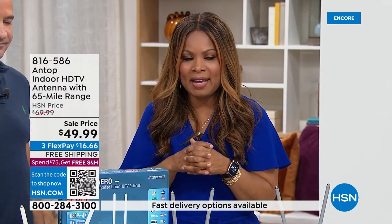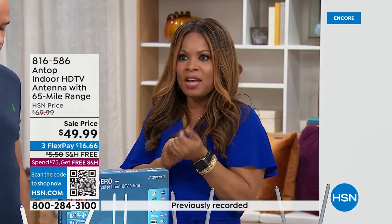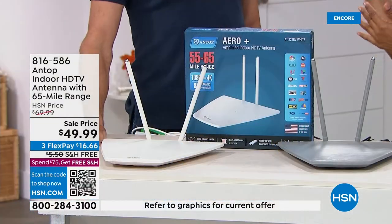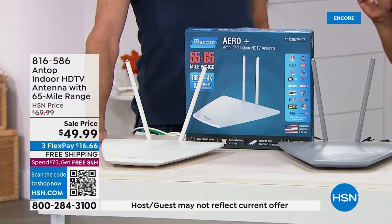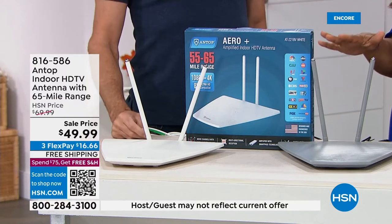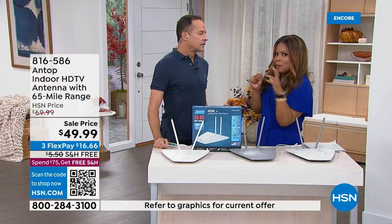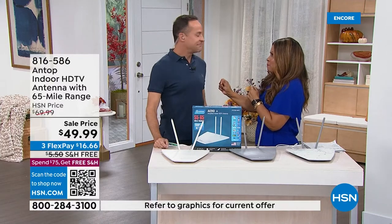You'll be totally surprised by how many free channels you can get. I know we're creatures of habit and fear change, but remember antennas? I remember having to get up and turn the dial. Some of us remember you didn't used to pay for TV. Then all of a sudden cable was wired into our houses. But here's the truth: 94 of the top 100 shows in America are on free broadcast television every week.